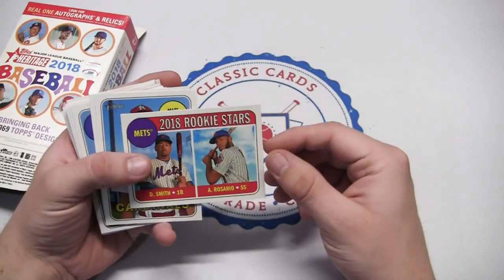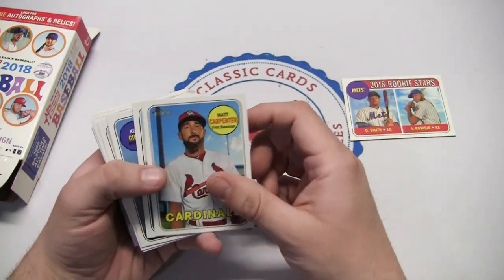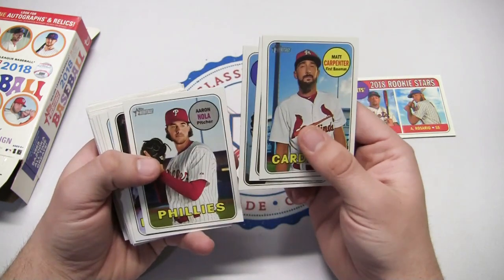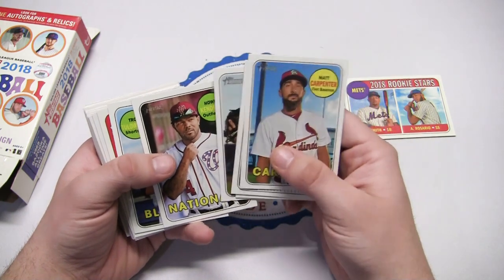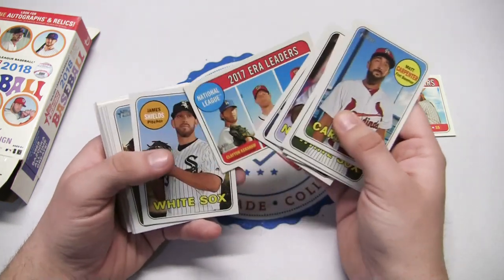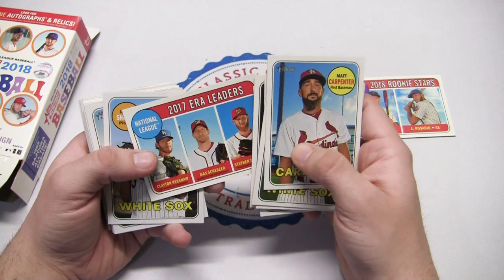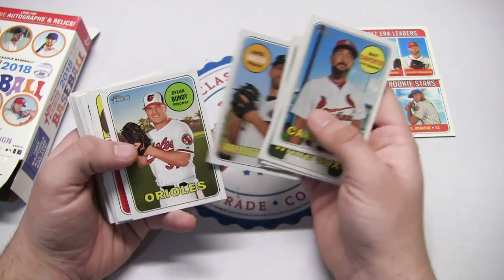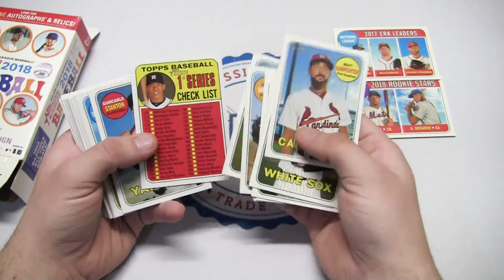We got 2018 rookie stars Amed Rosario and Dominic Smith, pretty cool. Matt Carpenter Cardinals, Matt Davidson, Aaron Nola - pretty good this year. There's a Howie Kendrick with the Nationals, he was a national star this year for sure. Tulowitzky on the Blue Jays, then Yankees, then retired. Kershaw, Scherzer, and Strasburg - those are pretty good 2017 era leaders. James Shields, Dylan Bundy, and there's a checklist with Carlos Correa on it.